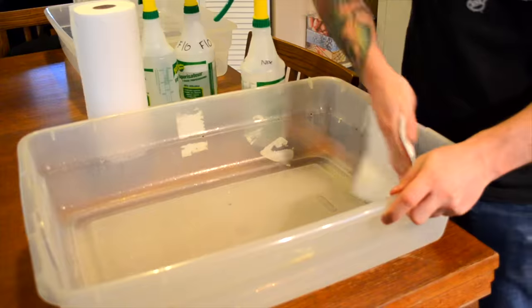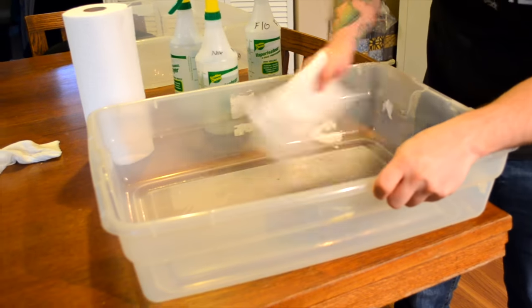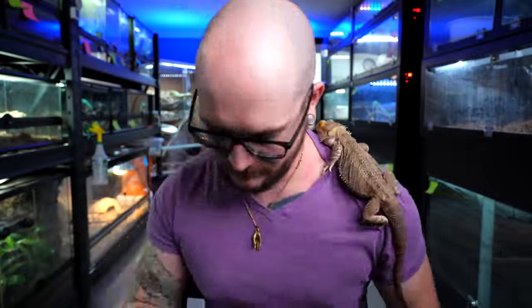Another thing you can do is Prevent-a-Mite. When you get a new snake, I always treat the quarantine enclosure with it. The label is on the can — please, for the love of God, follow the instructions. I want you to read them, not hear them once and forget. This can kill your reptiles if you don't do it properly, and be careful around snakes such as hognose snakes, because the ingredient in Prevent-a-Mite, Nix, and Frontline will kill your hognose snake. So do your research and know what species you're treating.